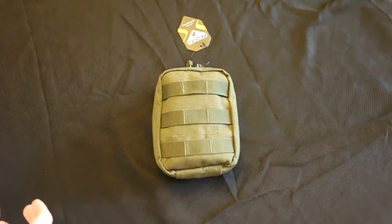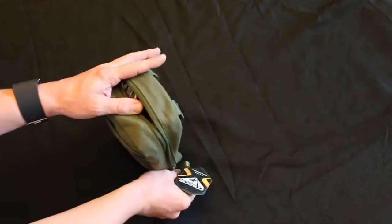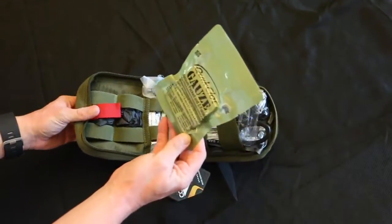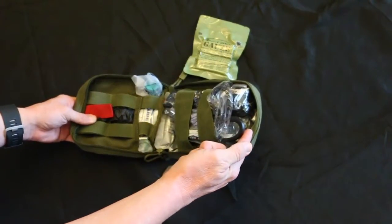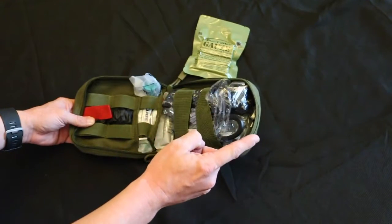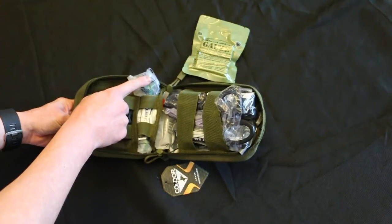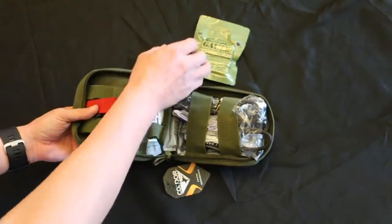So when you order your Trauma Kit, this is how it's going to come packaged to you. Here's your Quick Clot, the Hemostatic Agent Galls Z Fold, you've got the Hyfin chest seals tucked behind here, your CAT Tourniquet, your 6 inch Israeli pressure bandage, EMT shears, your NPA with lubrication, and two pairs of large gloves — so it all fits nicely.